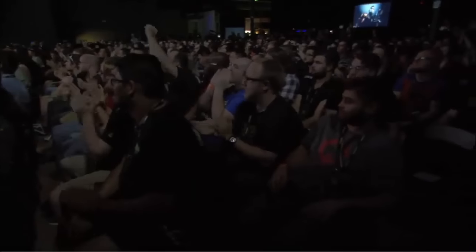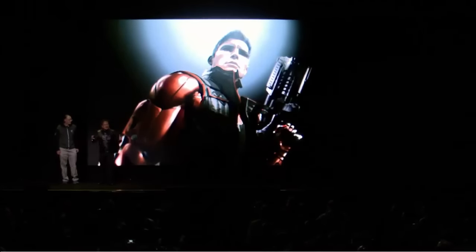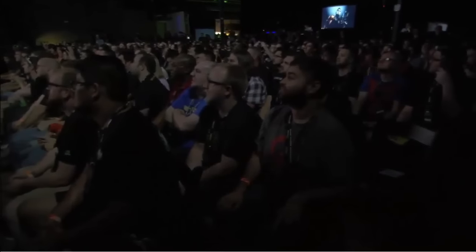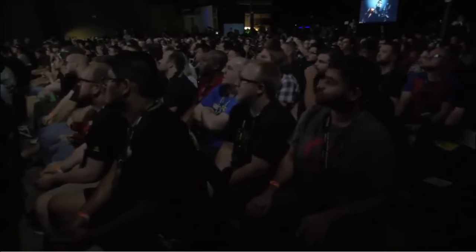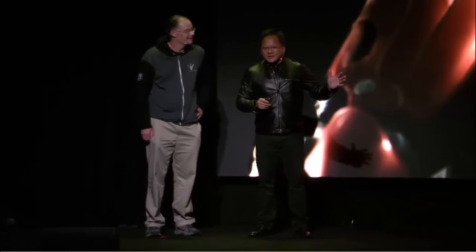What do you think? I hope you guys realize — everything was running in real time. That was not a movie. That was computer graphics generated in real time, courtesy of the amazing team that Tim leads at Epic. This is the future of graphics, available today.